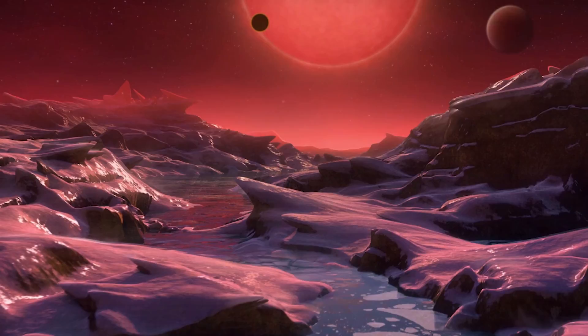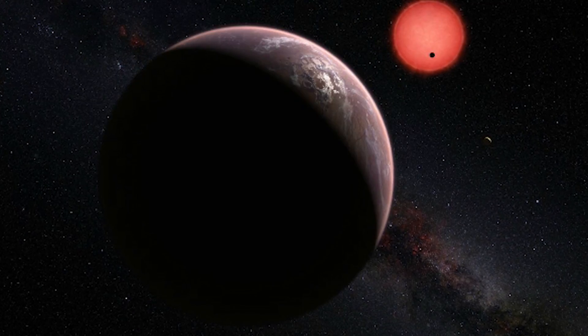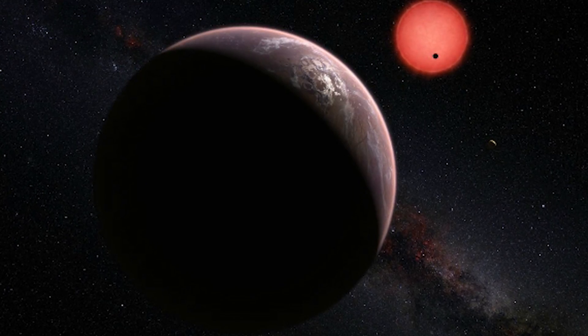The star itself is only about the size of Jupiter and it can't be seen in visible wavelengths of light — that's how dim this star is. Based on the distance from the star and the fact that the dwarf star is much cooler and smaller than other stars, the 3 planets could contain water in liquid form.